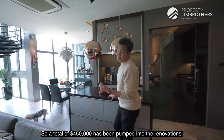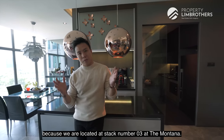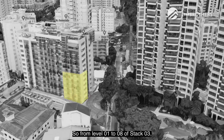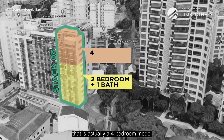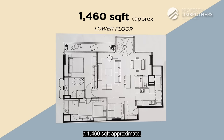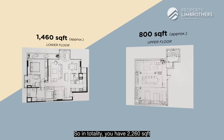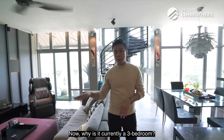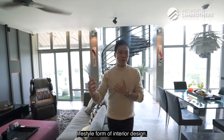A total of $450,000 has been pumped into the renovations, and the entire layout has been redesigned. We are at stack number 3 at The Montana. From level 1 to 8 of stack 3, this is a 2-bedroom, 1-bathroom model. From level 9 to 11, that is a 4-bedroom model comprising 1,353 square feet. The level 1 floor plate gives approximately 1,460 square feet, and the roof terrace adds approximately 800 square feet — giving a total of around 2,260 square feet for this 3-bedroom duplex penthouse. It is currently a 3-bedroom by the seller's preference, remodeled into a very functional lifestyle-oriented interior design.